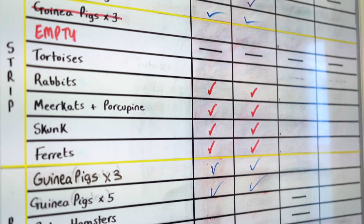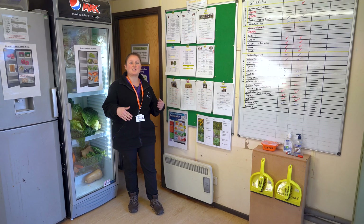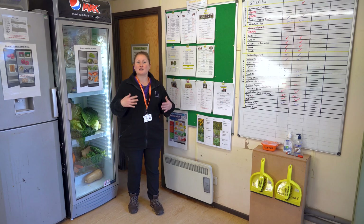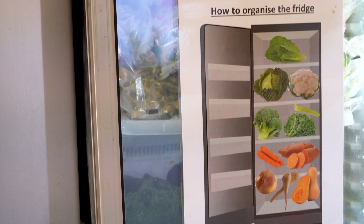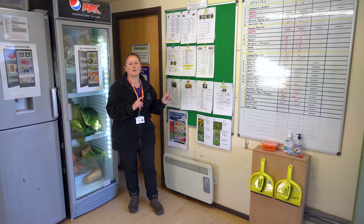Now we are in our kitchen area. Down on the animal unit when you're looking after animals you need to learn how to feed them and prepare their diets. You'd spend a lot of time in here following our diet sheets and preparing food to give to all of our different species. But now we've had a little look in the kitchen let's go and check out all of our rodents.